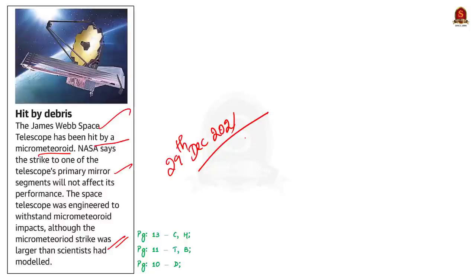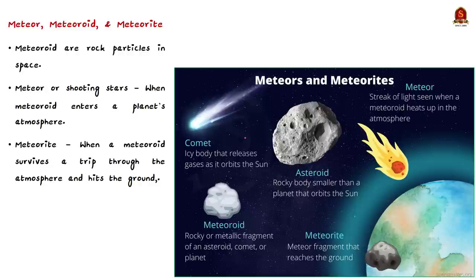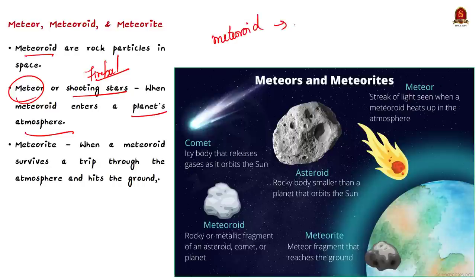To understand micrometeoroid, we need to know the difference between a meteoroid, meteor, and meteorite. All three are related to the flashes of light — called shooting stars — we sometimes see across the sky. Meteoroids are objects in space ranging in size from a dust grain to a small asteroid. When a meteoroid enters a planet's atmosphere at high speed, it burns up and becomes a fireball — at this stage it is called a meteor. When a meteor survives its trip through the atmosphere and hits the ground, it is called a meteorite.